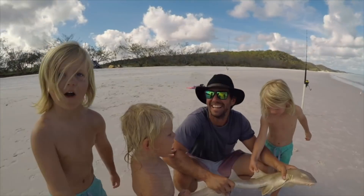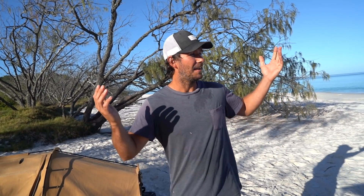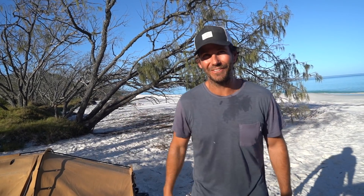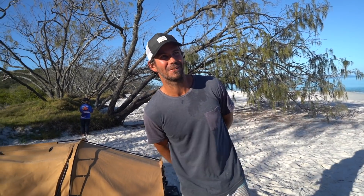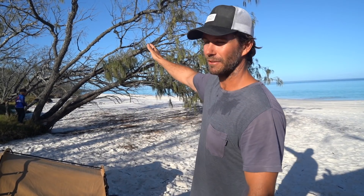The sharks are my favourite! I'm a bit sad this morning — this is our last day on Fraser. We've spent the last few nights in this epic paradise called Awinya Creek, and we have to go home today. I'm keen for a shower. Sleeping in a double swag with this dog is a bit on the nose. All we've got to do today is head back down towards Kingfisher Bay, get the ferry back to River Heads in Hervey Bay, and that's our trip done.